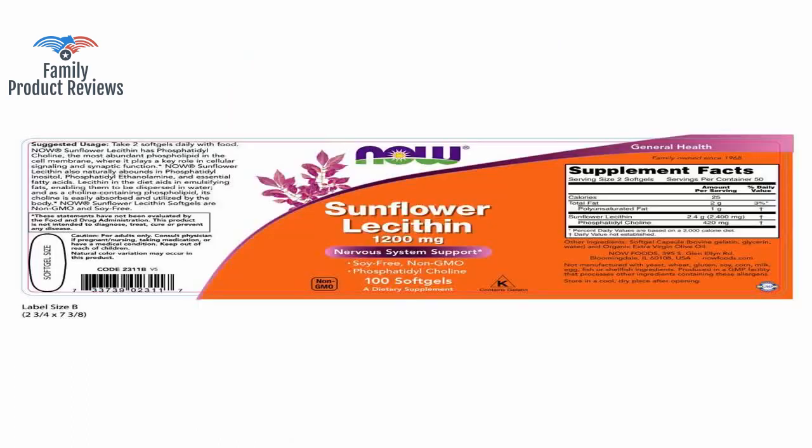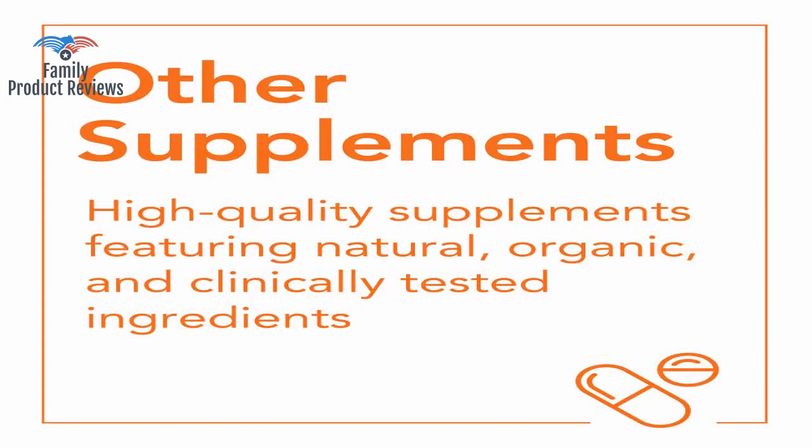The smell, the swallowed taste, the fact that it's non-GMO, and contains no soy.